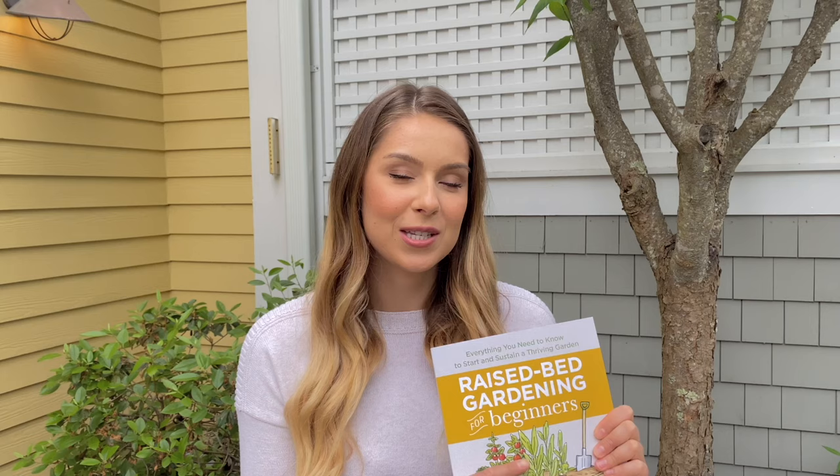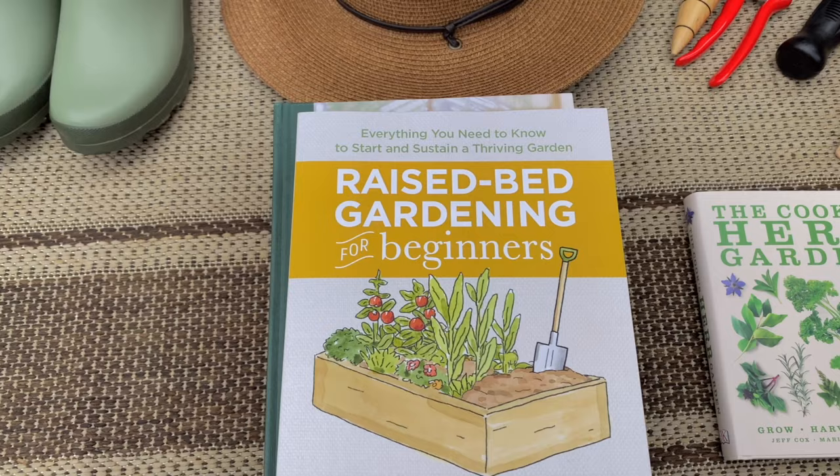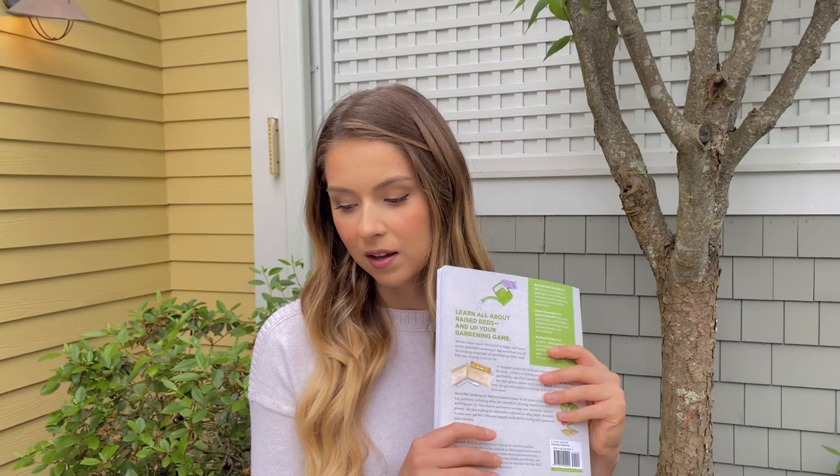Another book I've been absolutely loving — and read cover to cover — is called Raised Bed Gardening for Beginners. I've mentioned it in another video and highly recommend it to anyone interested in starting a raised bed garden. It covers everything you need to know about the basics in one place. An expert puts it together in a short, easy-to-understand format — super helpful when starting a vegetable garden.